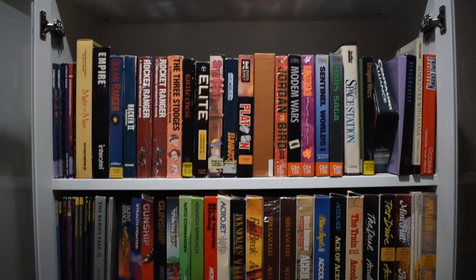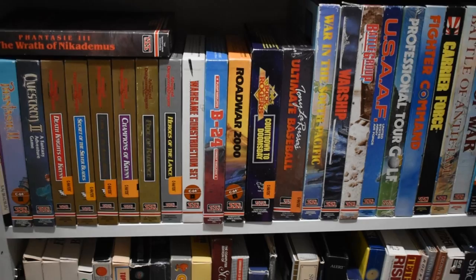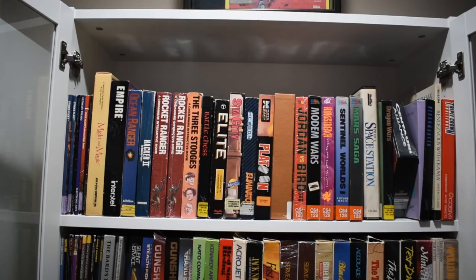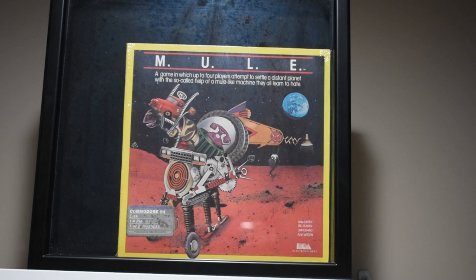Finally, here is my collection of games. I try to keep everything as original and complete as possible. I've got some really good ones in here. I want to do a series of videos on the SSI games — they have an interesting story behind them. Right here is an example of M.U.L.E. — this one has actually never been opened. I put it in a little black box to protect it. It's an unopened original copy of M.U.L.E., one of my favorite games.